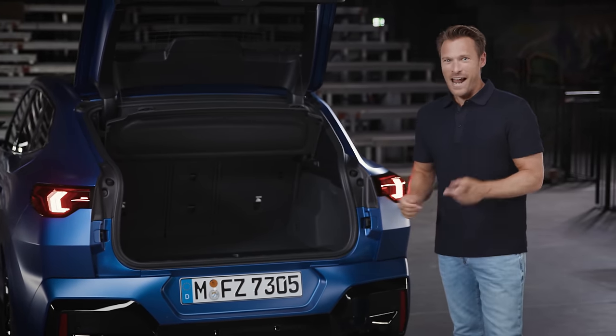The Rebel, with its extroverted appearance and focus on sportiness and pioneering in the compact segment, sets a new benchmark without sacrificing any practicality. Get in touch with the new BMW X2 and the all-new BMW iX2, and join the rebellion.